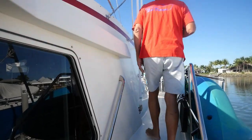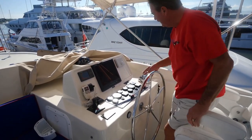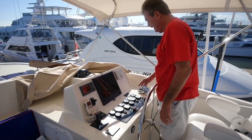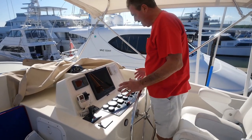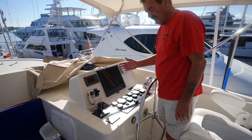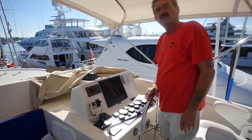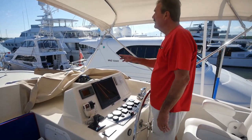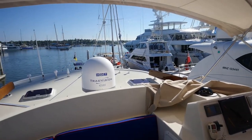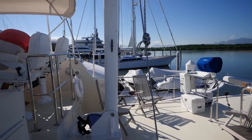Then we moved up to the flybridge, which has all the controls up here — autopilot, RD-30, the computer screen, throttles, bow thrusters, stabilizers. You can work everything from up here. It's a nice spot if you have to dock on the port side and also great coming into some of those coral passages that aren't very wide — you can see pretty well from up here. And there's a nice little sun deck behind the flybridge.